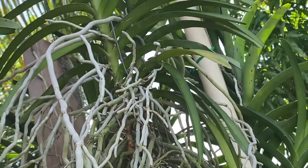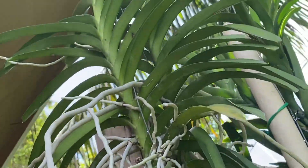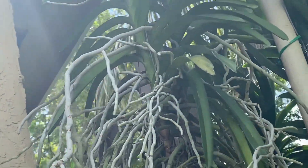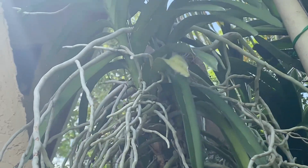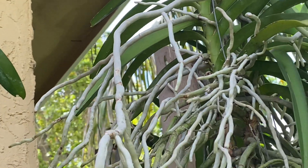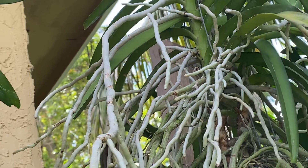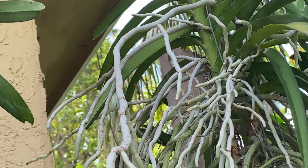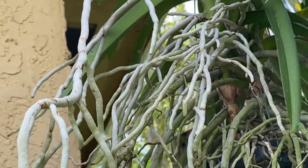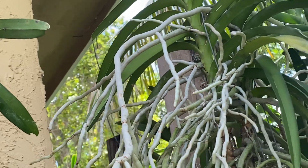In South Florida, we've been having rains for the last month — heavy thunderstorms almost every afternoon. So this morning I did a fungicide treatment. I just went to Lowe's and picked up a regular fungicide treatment they have there. Nothing fancy, nothing online — I just got it because I needed to do an emergency care.